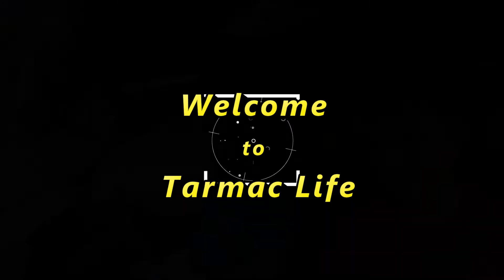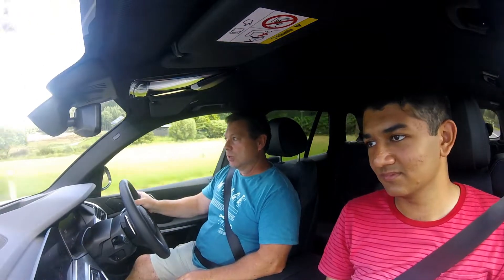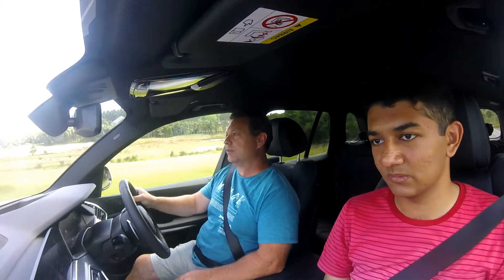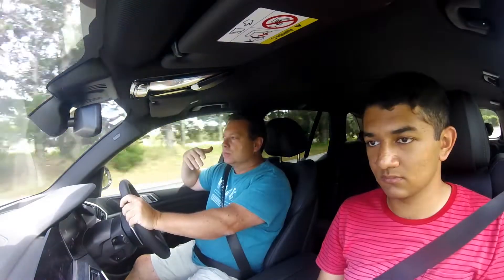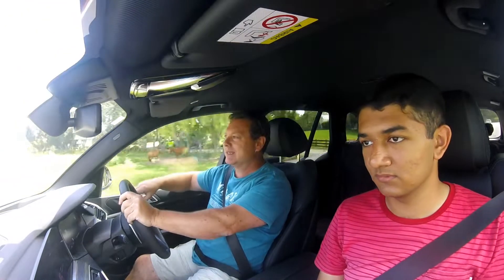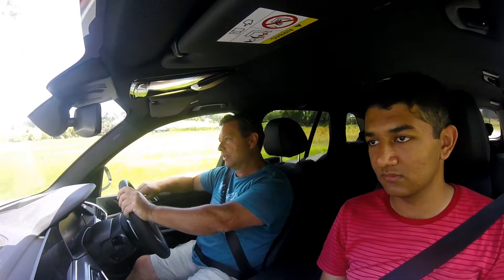Hey, welcome to Timex. Today I've got our new contributor on board, Matthew. He's going to be riding along inside the whole new BMW X5. We're in the 30D with M Sport package, which I'll show you around in a moment. And we're going to get two views on the car: my driving view and also what it's like to be a passenger. So come along for the ride.